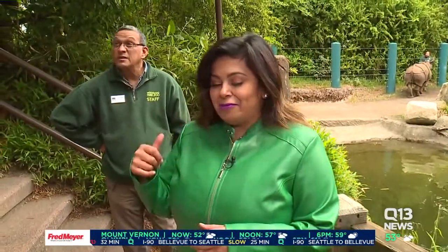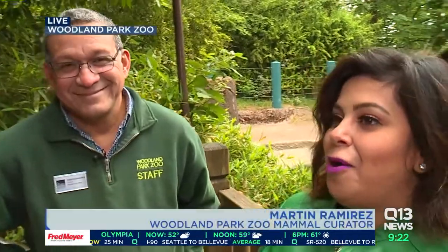I've actually got Martin Ramirez here. He is the mammal curator. Tell me a little bit about — we want to know more about rhinos in general, right?